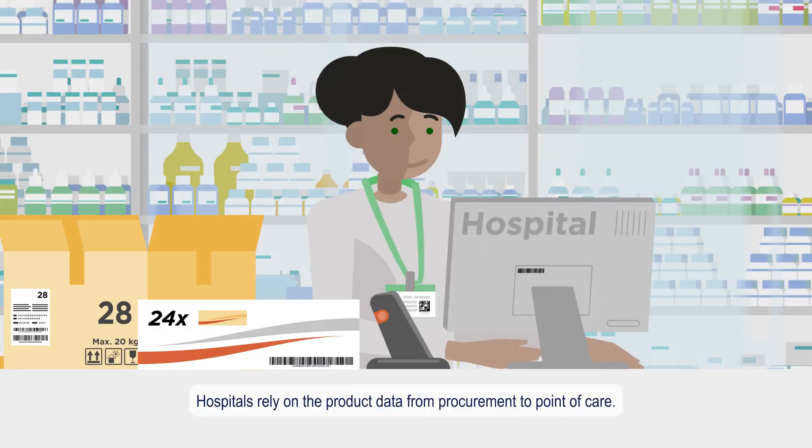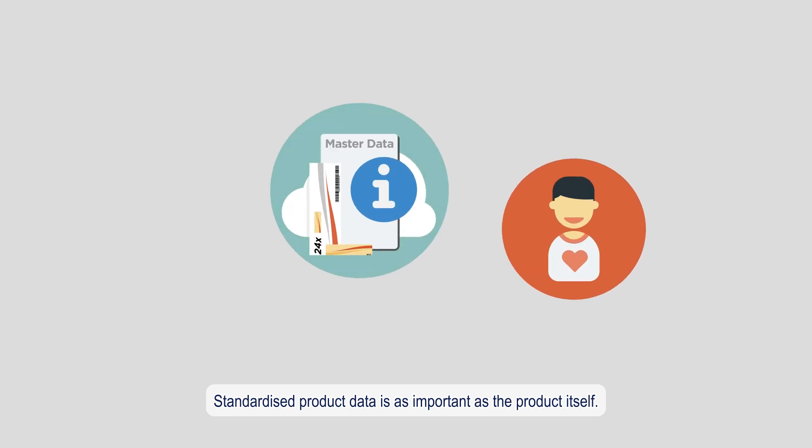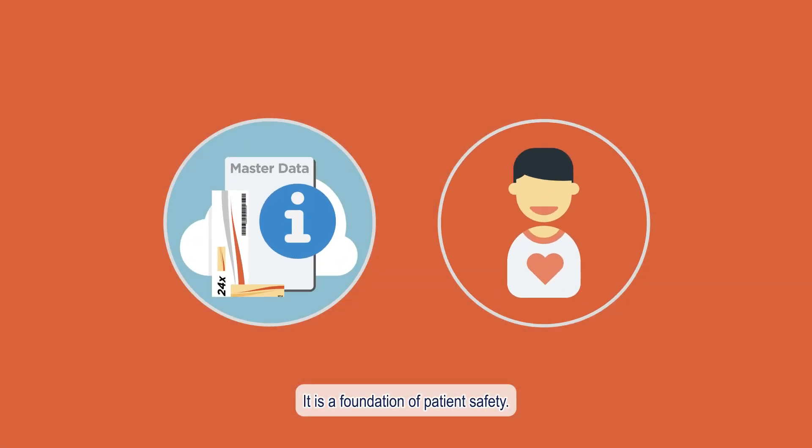Hospitals rely on the product data from procurement to point of care. Standardised product data is as important as the product itself. It's a foundation of patient safety.